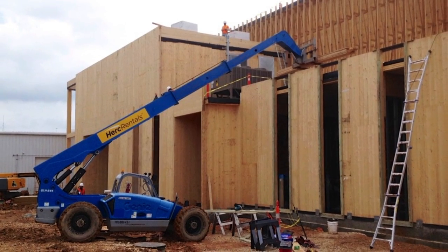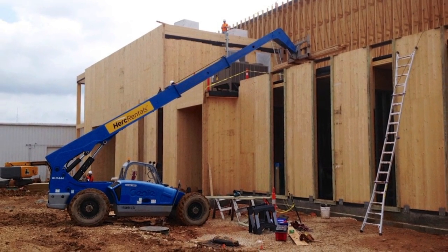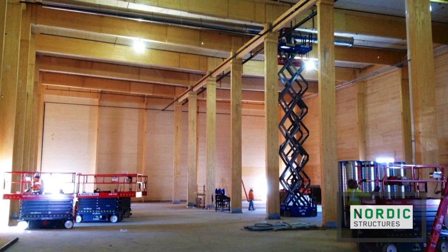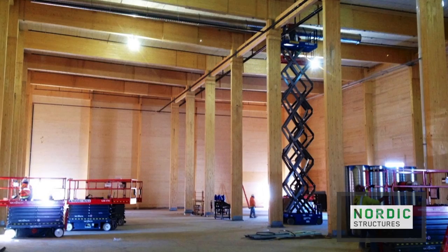Pre-fabrication of the CLT and glulam system helped speed construction and minimized jobsite waste, resulting in a cost-competitive replacement for the traditional steel and tilt-up concrete structure initially suggested by the client.